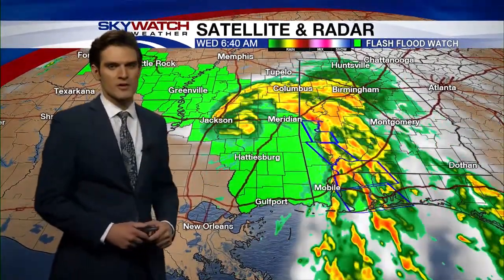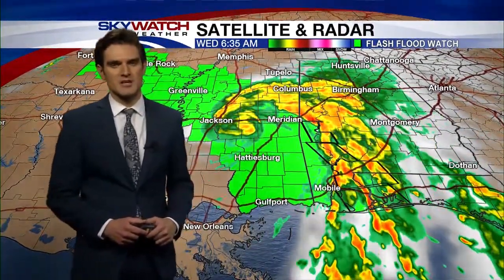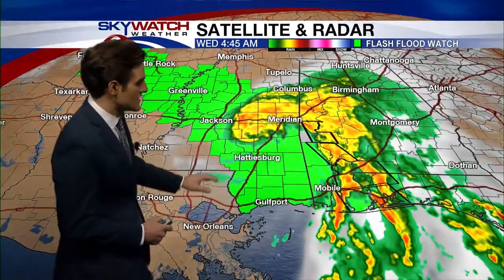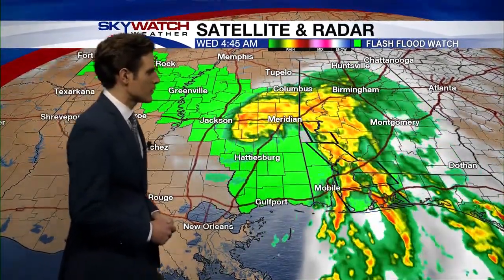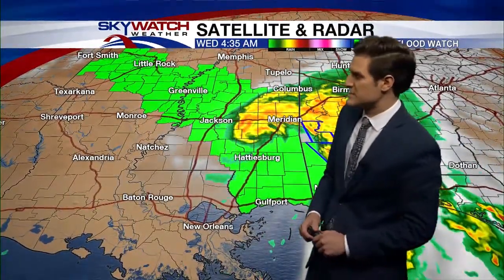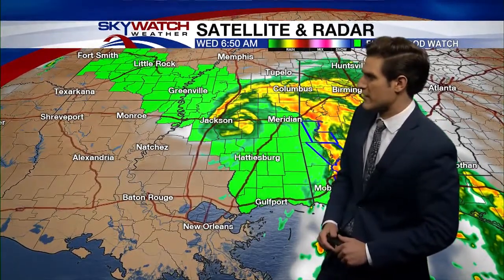As of right now it appears that Gordon is continuing on that northwesterly track at about 14 miles an hour, so that will be putting it basically directly over the delta here later on today. With that said, we are expecting the possibility of some heavy rainfall and that's why we're seeing this flash flood watch already in effect, covering areas well out ahead of the path of Gordon. We are expecting the possibility of between two to four inches of rainfall throughout the rest of today.